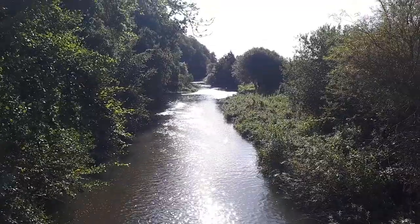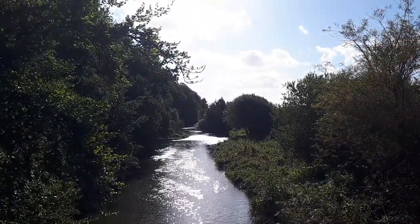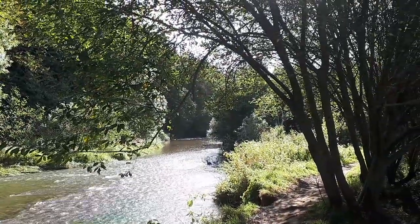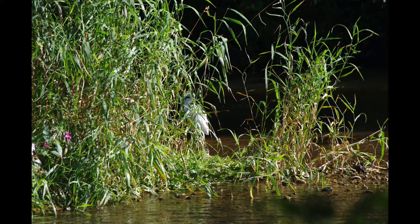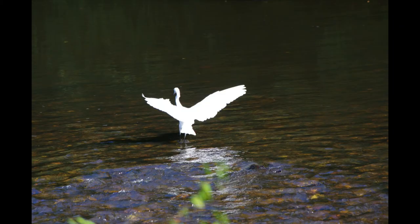We're back down on the River Otter now and heading south. I've noticed that a number of egrets have spaced themselves down the river in their territories. There's also the odd dipper and wagtail.